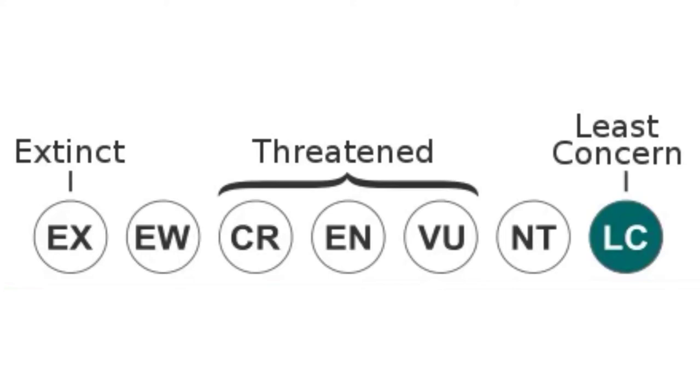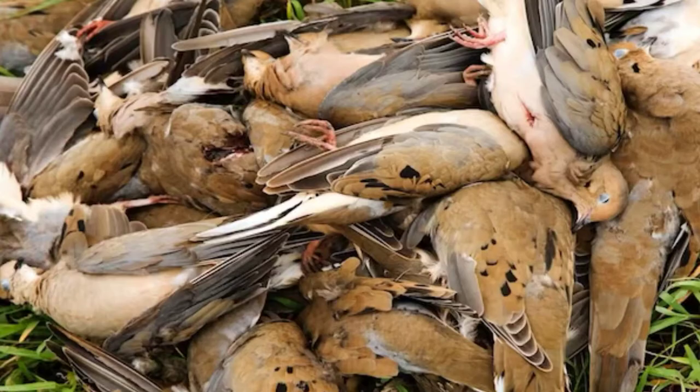With an incredibly large population of hundreds of millions of birds, the Morning Dove is given the ranking of least concern. Although the population is increasing, the Morning Dove is a very popular game bird, with 20 million birds getting shot by hunters each year.